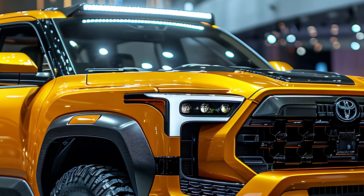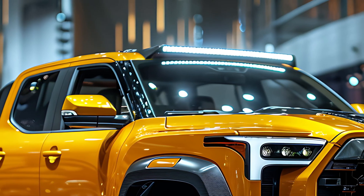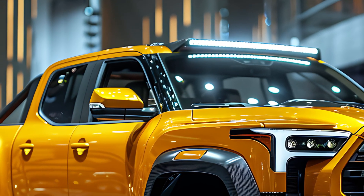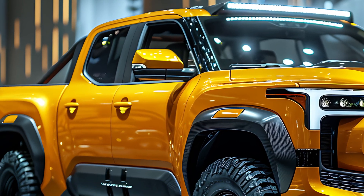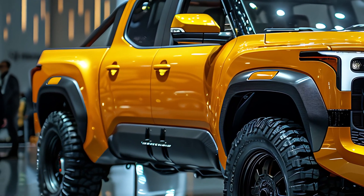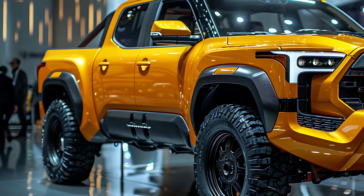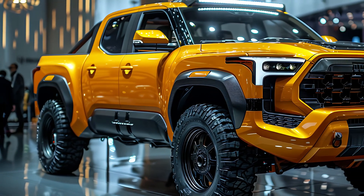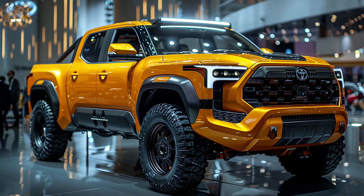From the moment you catch sight of the 2025 Toyota Stout, you'll know it's something special. Its eye-catching vibrant yellow exterior demands attention, while bold chrome accents add a touch of swagger. The truck's large hexagonal grille and sharp LED headlights scream power, and the wide hood with muscular fenders complete its commanding presence.